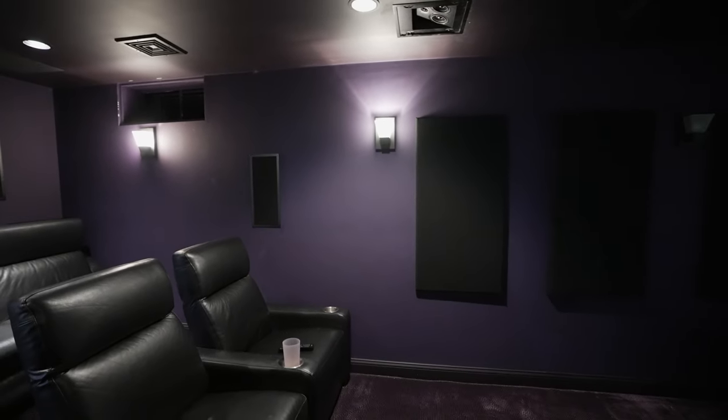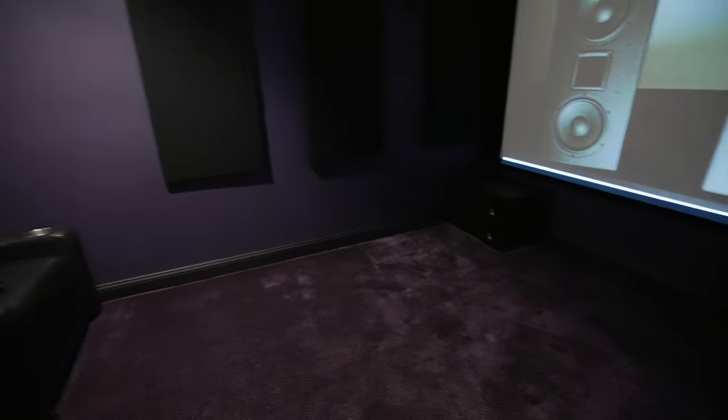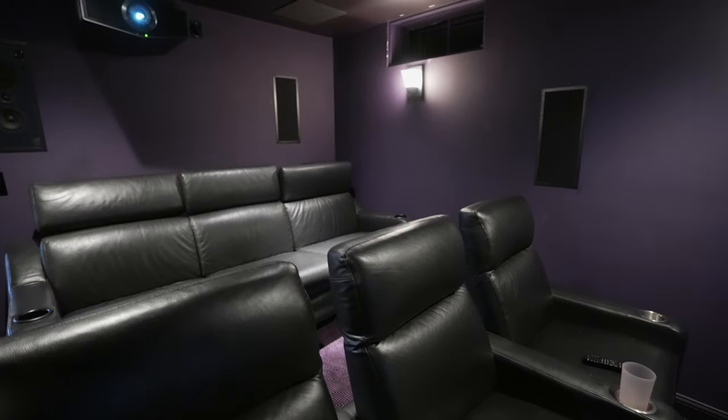We have the HVS 15 up front. At CEDIA last year we had the 18s — this was one of the big components in the Hisense room we did — but this is the 15, laid on its side because of a height restriction from the screen. These things are really good. I'd suggest adding at least one more sub, since this is a pretty big room.